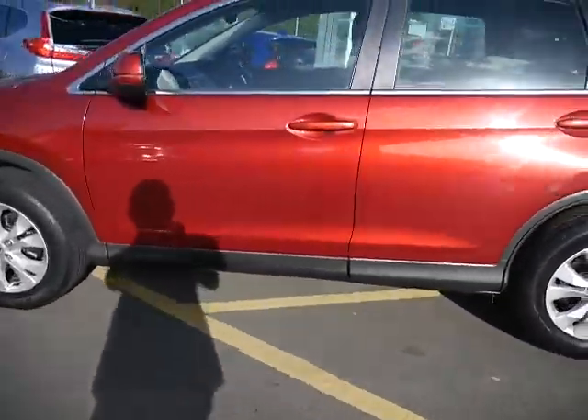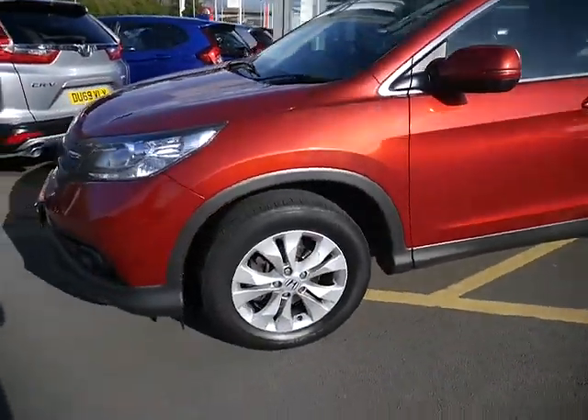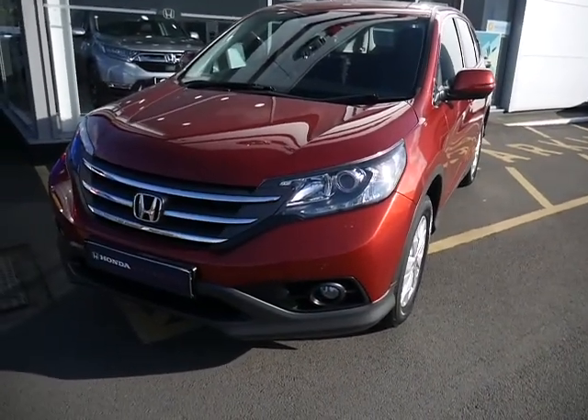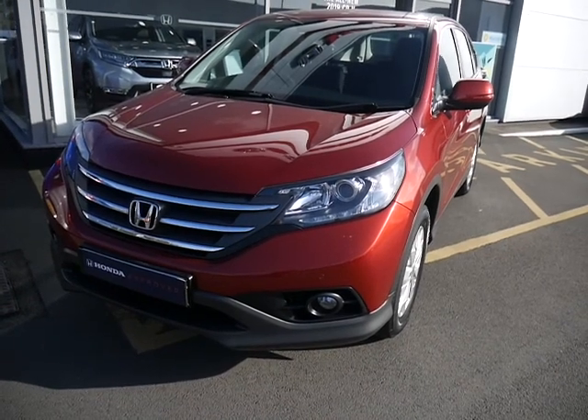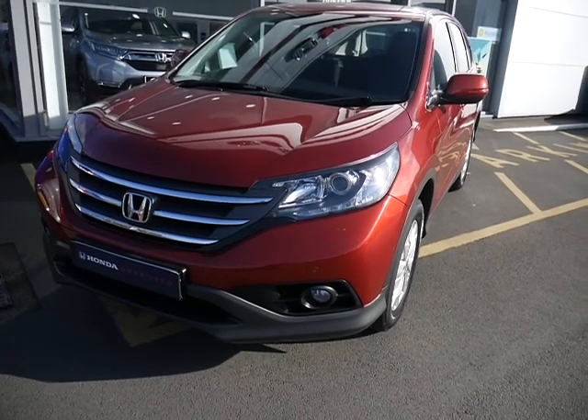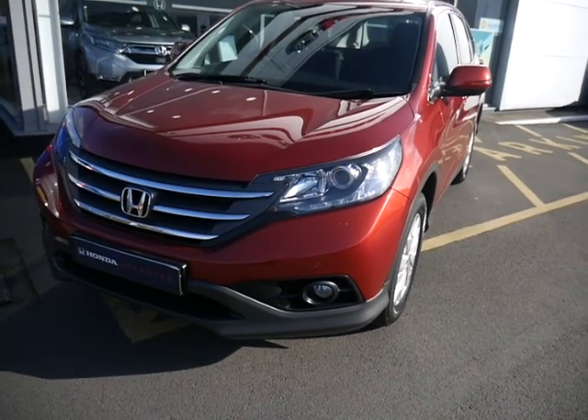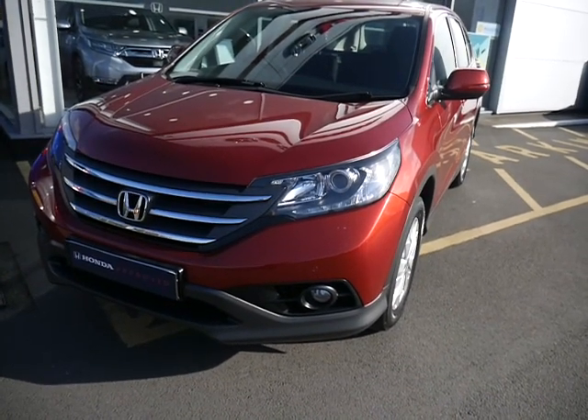It really is a beautiful example. We could offer hire purchase finance on this vehicle, service plans and extended warranties to extend the 12 months we'd give you with the vehicle. If you're interested, please give us a call — that's myself Oliver, or my colleagues Adam and Amy.